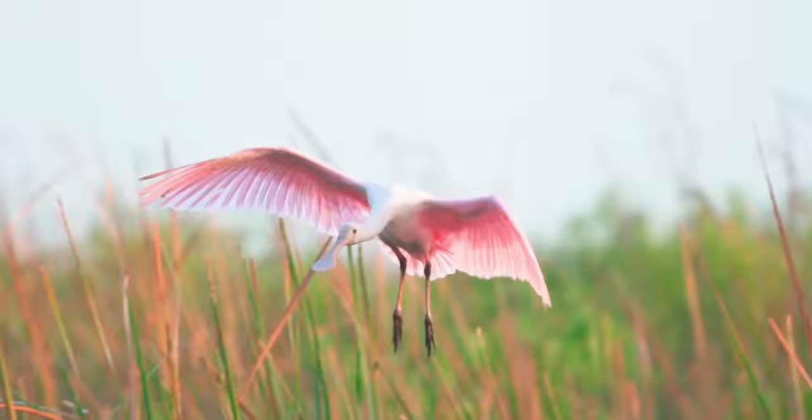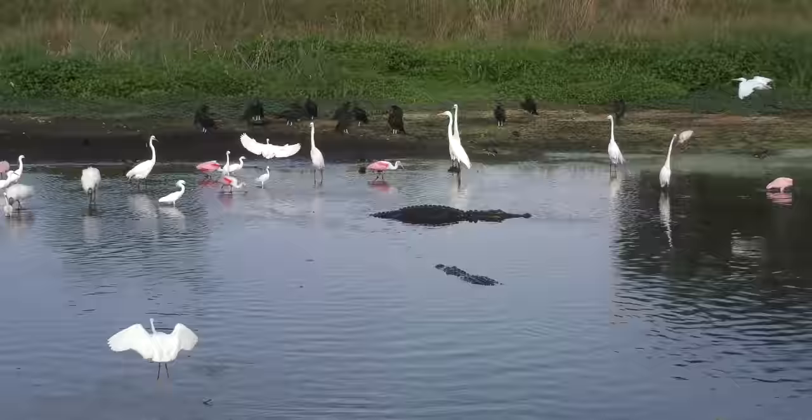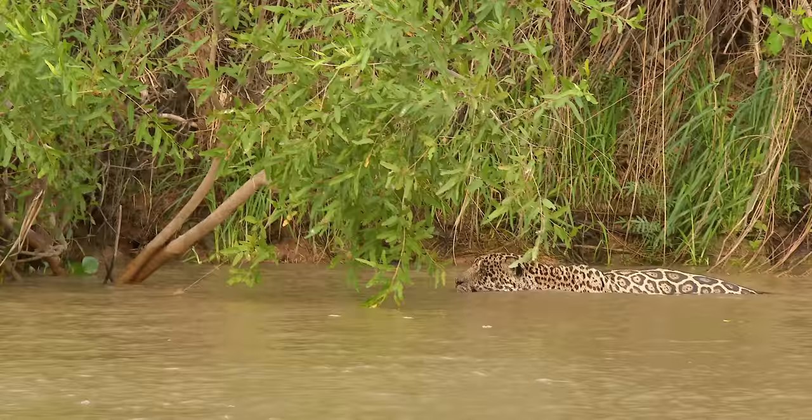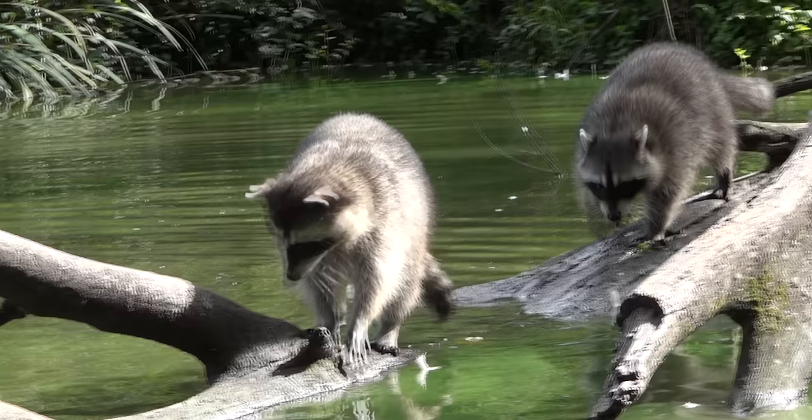The roseate spoonbill is known to spook easily, and maybe it's because they're frequently caught by predators. Alligators, pumas, and jaguars? No thanks. And their eggs are in danger of being snatched by raccoons, coyotes, and hawks.